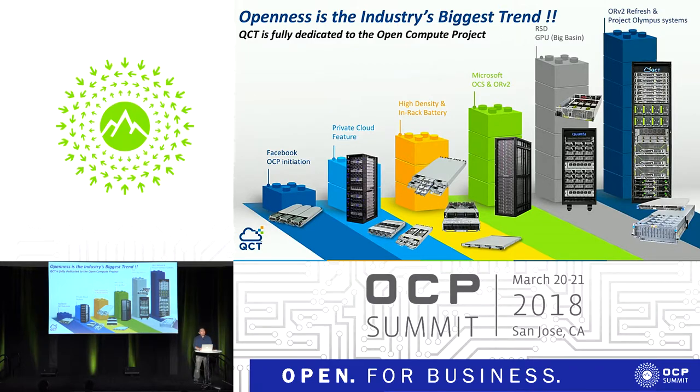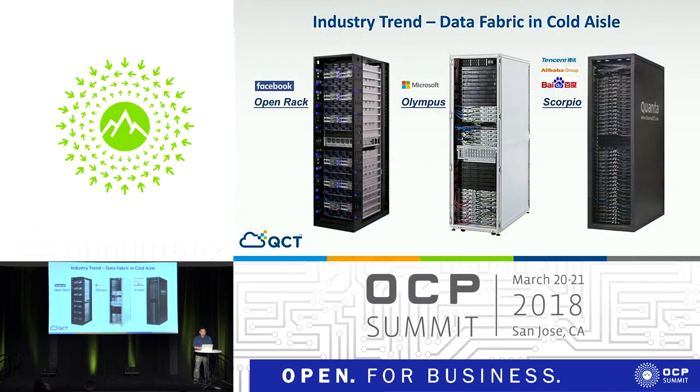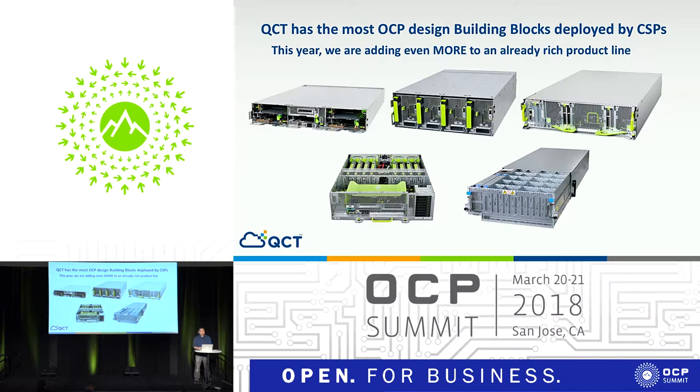What we've learned from the past year is pretty amazing. We've been working with Facebook for quite some time on the Open Rack and Project Olympus. And there's a new trend of Chinese telcos actually joining OCP — Alibaba, Pv2, and Tencent. They all have a lot of things in common on the data center fabric. We feel that's the trend. We have the richest building blocks among all the vendors out there — we have compute, storage, and also GPU accelerating parts.